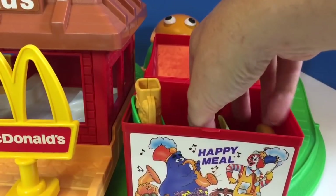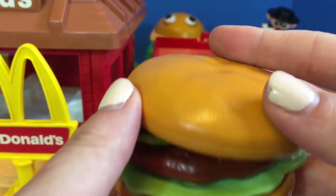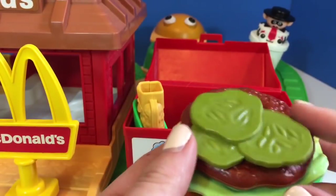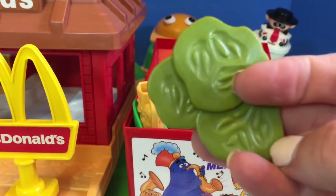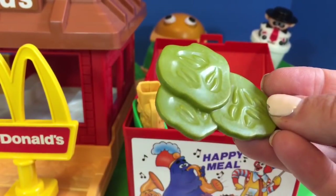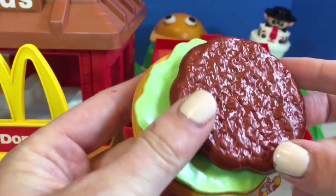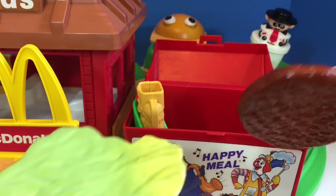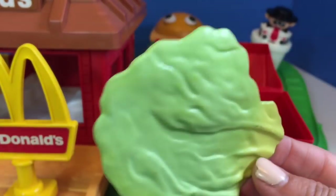The Happy Meal also came with a hamburger. Here is the top of the bun and we have three pickles. Did you know pickles are made from cucumbers? See how they look just like cucumber slices — they're just pickled. We also have the beef hamburger patty and some yummy green lettuce.